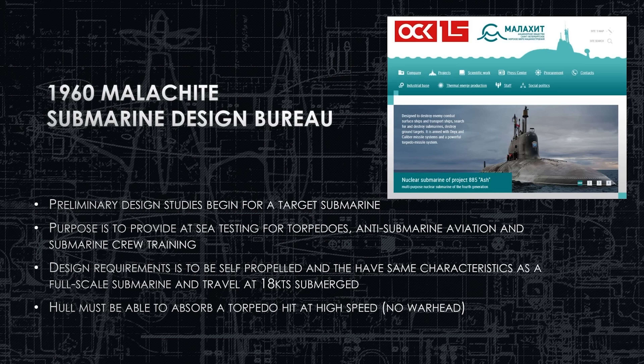Our story begins in 1960 at the Malachite Submarine Design Bureau. This is the same design bureau that's been building many of the submarines and ships designed since the Soviet Union era and continues to operate today.